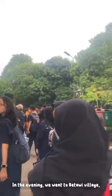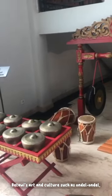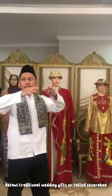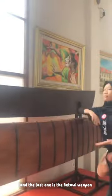In the evening, we went to a Betawi Village called Perkampungan Setu Babakan. A guide led us into a building there. Inside the building, there are several rooms containing Betawi art and culture, such as Ondel-Ondel, Betawi Batik with various motifs — one of which is the Ondel-Ondel motif — and the last one is the Betawi Weapon.